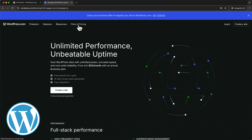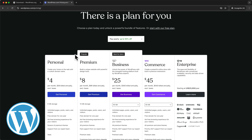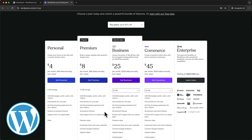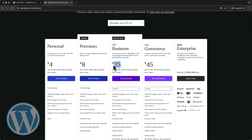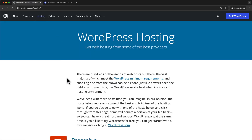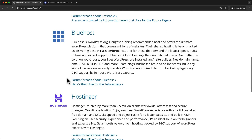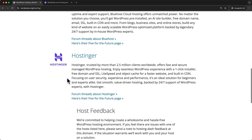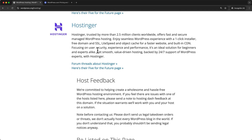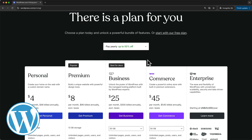The issue with WordPress.com is that to unlock full access to all WordPress themes and plugins, you need to be on the business plan, which starts at $25 per month. However, if we choose a different hosting provider, we get full access to the entire WordPress ecosystem for less than $3 per month, and the setup process is just as simple. That's why I don't recommend using WordPress.com — you'll end up paying nearly 10 times more compared to the setup in this video.